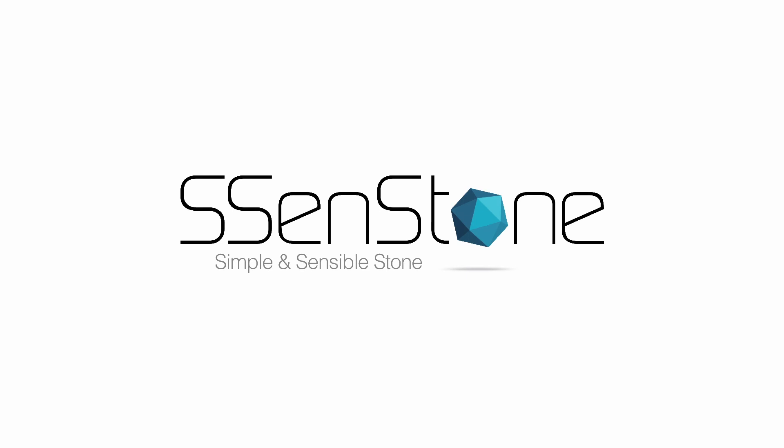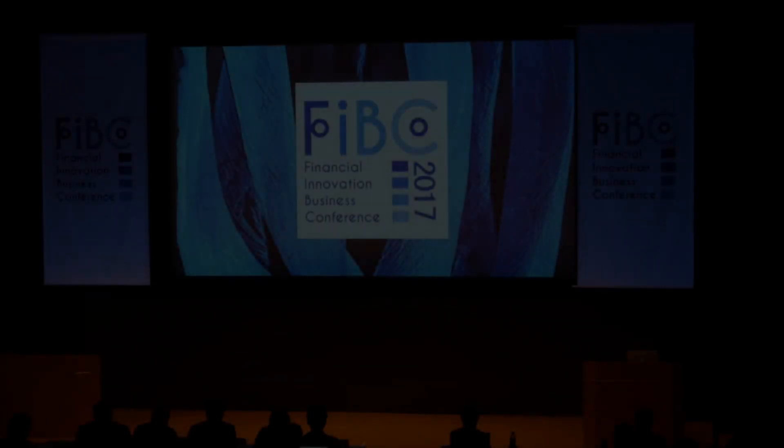Up next, we have Sandstone's David Cho, who will present StonePass. David Cho, welcome to the stage.